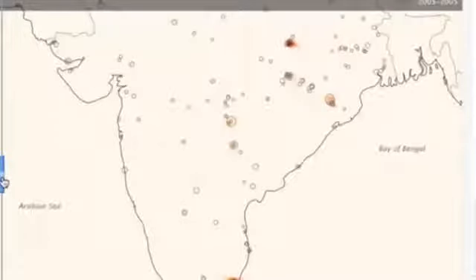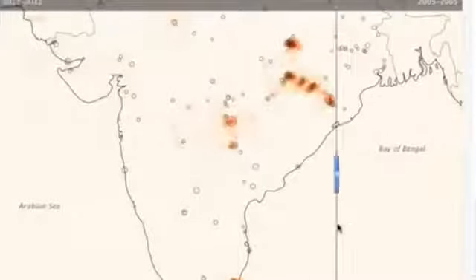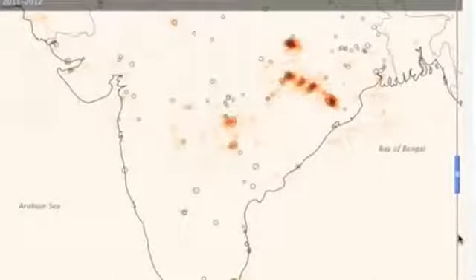Good morning, folks. We're starting today with NASA's Earth Observatory detailing the increases in sulfur dioxide over India, especially at the hot spots.